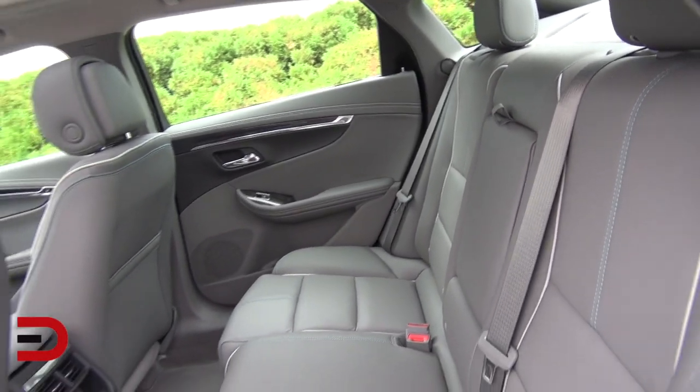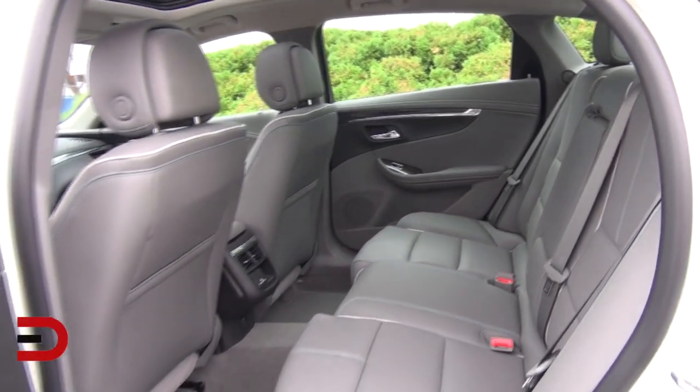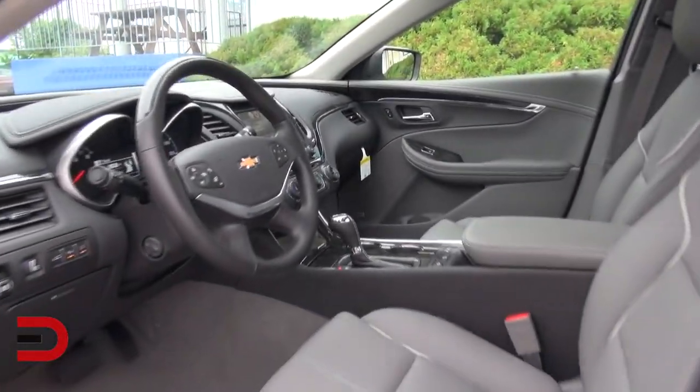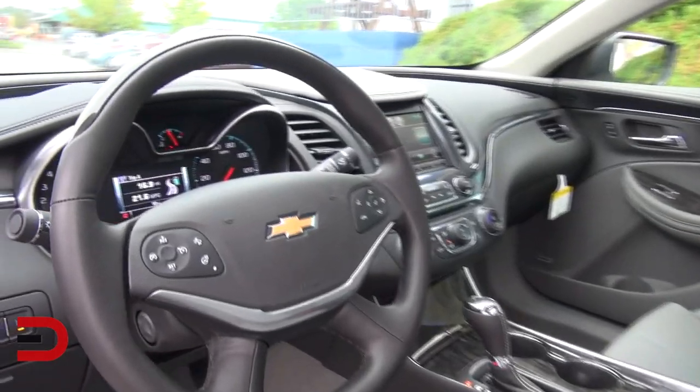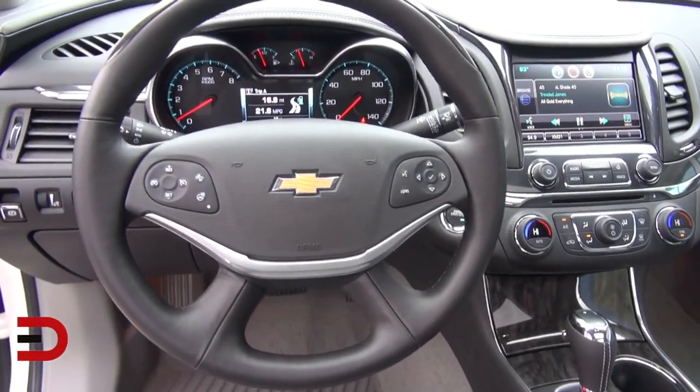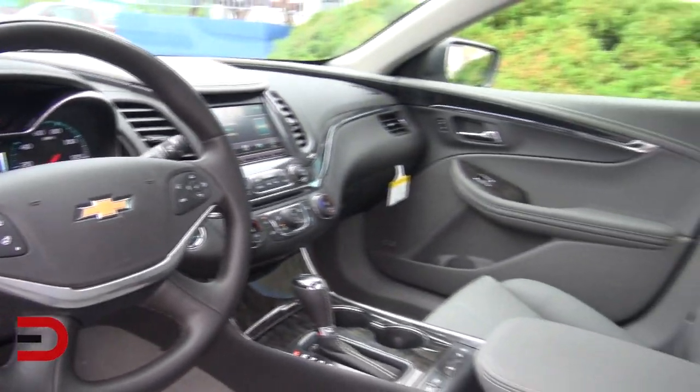The everyman driver will appreciate 10 standard airbags, as well as available safety technologies such as full-speed range adaptive cruise control, crash imminent braking, forward collision alert, lane departure warning, side blind zone alert, rear cross traffic alert, rear camera, and rear park assist.